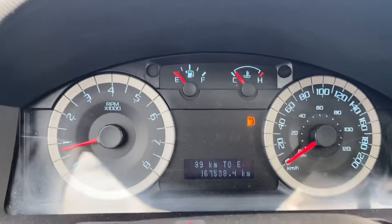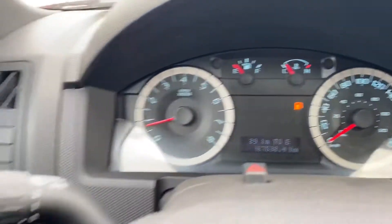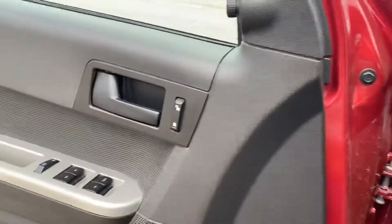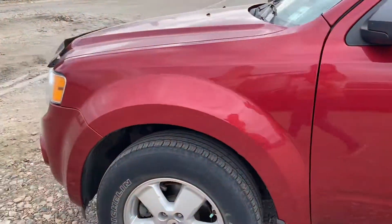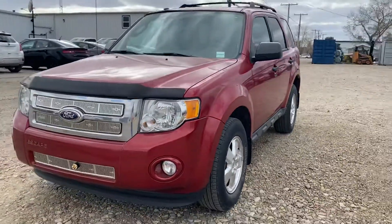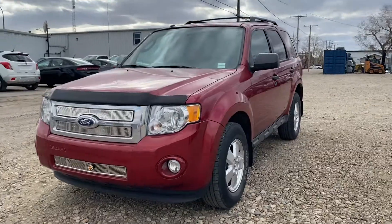This vehicle has just over 167,000 kilometers on it. It's in very good condition, especially for being a 2012. This one is a front wheel drive as well. So that's it — the 2012 Ford Escape XLT. Have a look, let me know what you think and we'll go from there. Thanks so much, Connie. We'll talk soon.